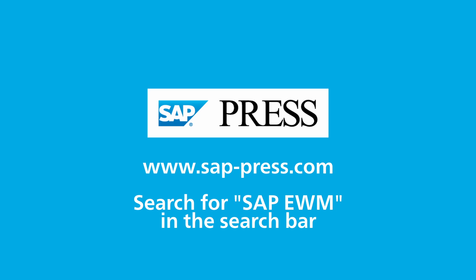We have plenty of other books on EWM with SAP. See all of them at sappress.com. And make sure to subscribe to stay up to date on all things SAP EWM. See you next time.